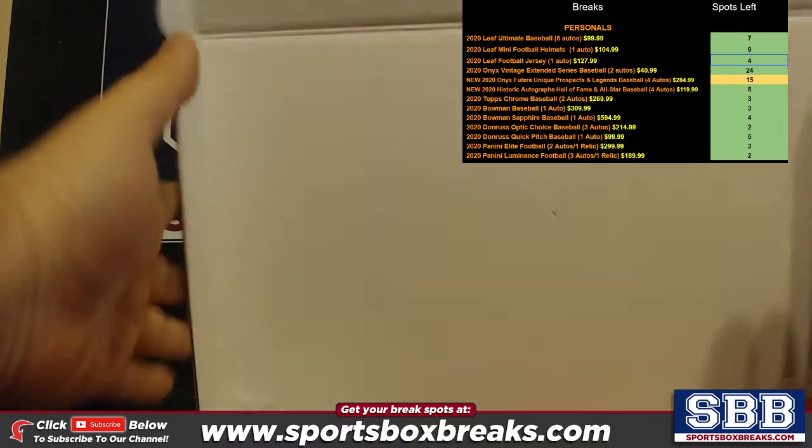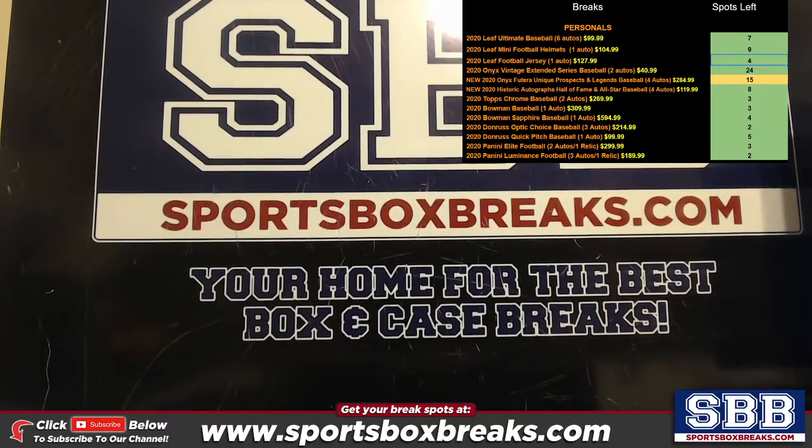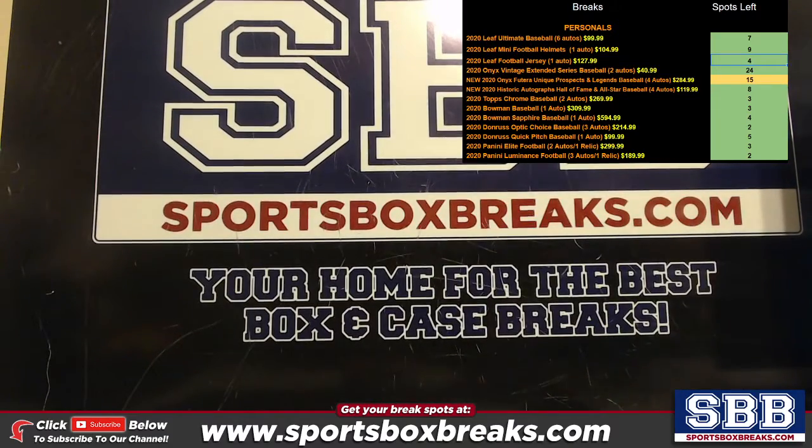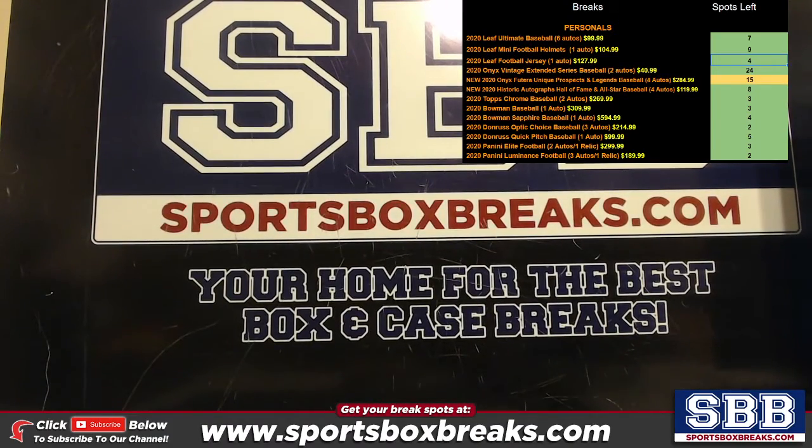Thank you, buddy. I'll get it shipped out in our next shipping batch, which will probably be after Wednesday's breaks. All right, thanks a lot — as I knock the screen off. We're back.